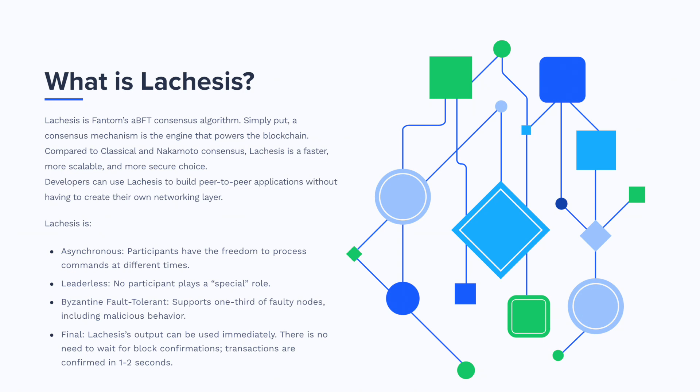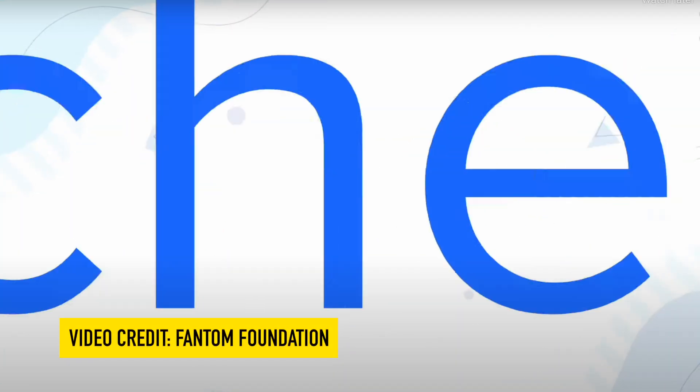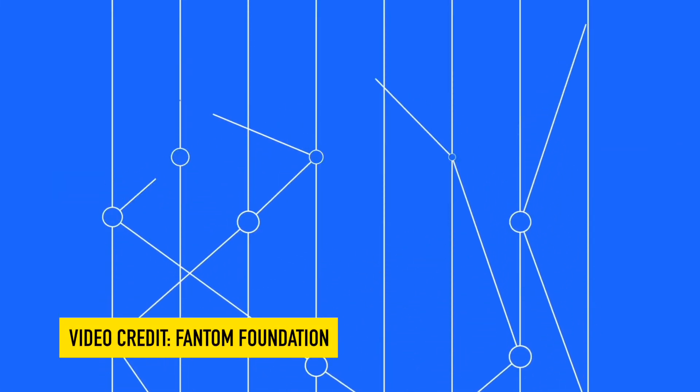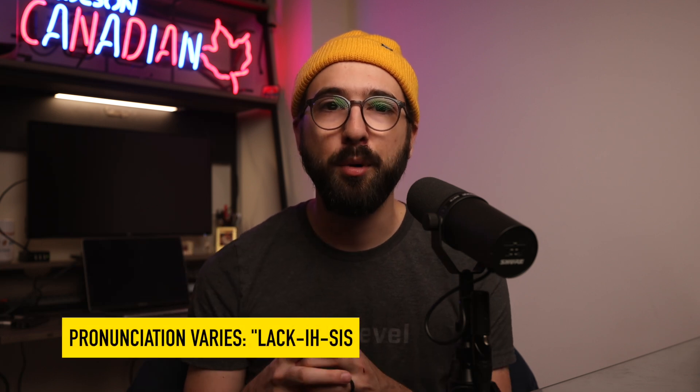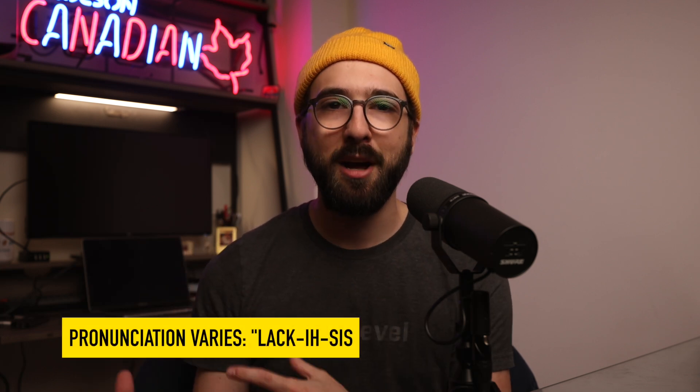Fantom's team was therefore faced with an engineering challenge: can we create a consensus mechanism for decentralized operation of a directed acyclic graph-based network? This challenge led to the development of the Lachesis consensus algorithm, which enables each node in the Fantom Opera network to participate in ordering and confirming event blocks full of transactions into a cohesive blockchain-like structure. Lachesis is the heart of the Fantom Opera core layer and the most compelling technological component Fantom brings to the table.